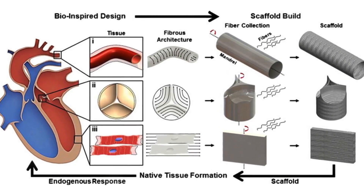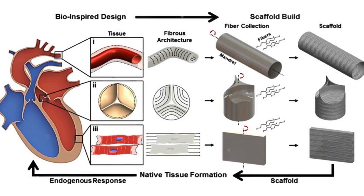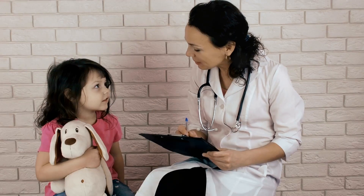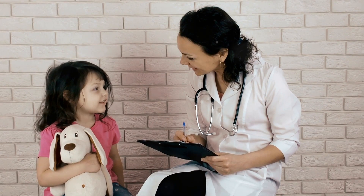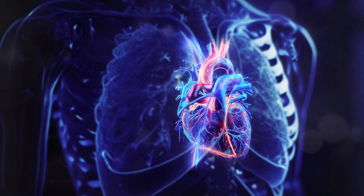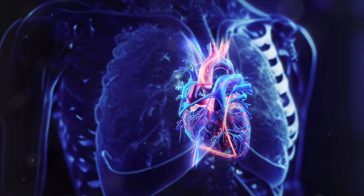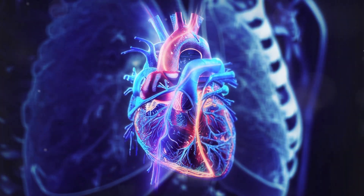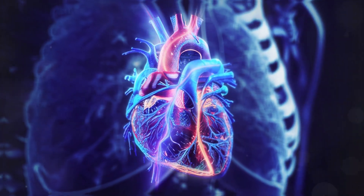This technology is not just for creating new heart tissue but is also used to develop biocompatible heart valves. This offers a promising solution for patients — particularly children — who need valves that can grow with them. It's a testament to how far the field has come in merging biological science with technology to create solutions that were once deemed impossible.